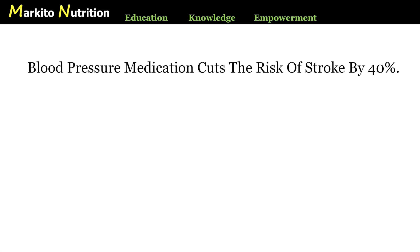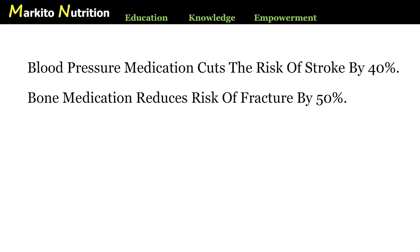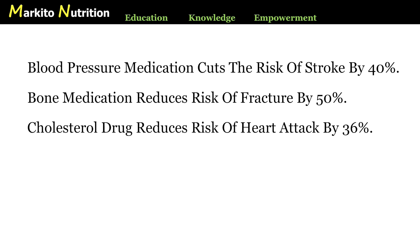You often see or hear headlines such as: blood pressure medication cuts the risk of stroke by 40%; bone medication reduces risk of fracture by 50%; cholesterol drug reduces risk of heart attack by 36%. The problem is that most people, including the doctors who are prescribing these medications, do not understand what these numbers really mean or where they come from. It's important that we know better so we can make informed choices about our medical treatment. Our lives may depend on it.